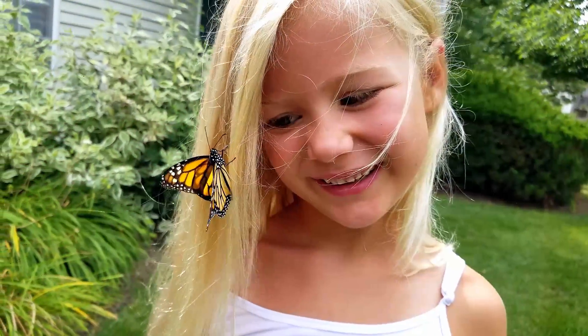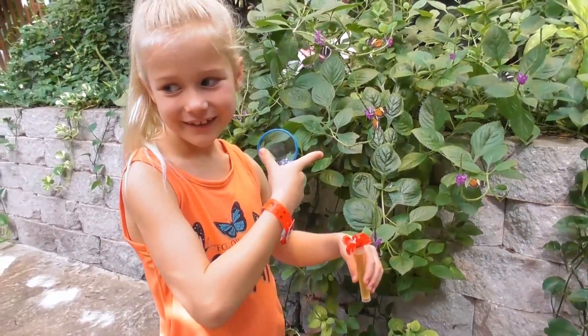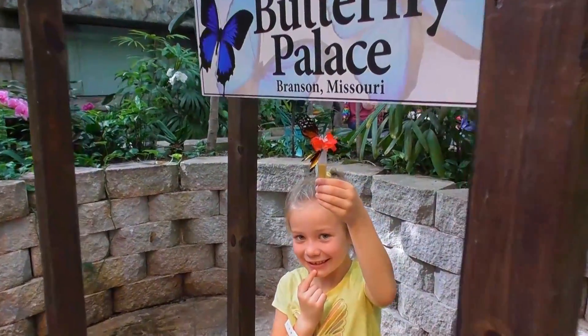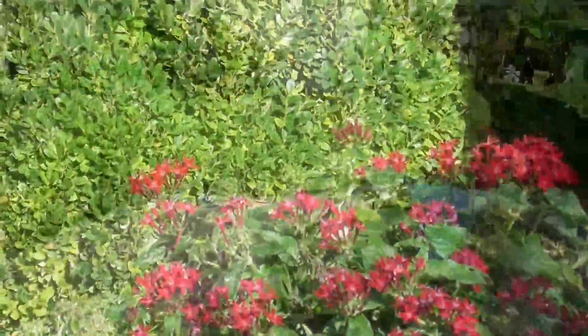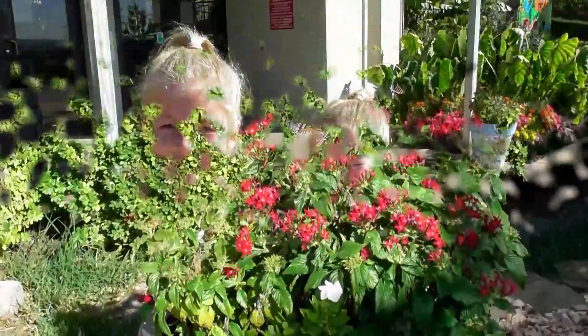Butterflies have definitely been one of our favorite creatures for a long time — we have a whole bunch of butterfly videos on this channel, check them out! When we had the chance to spend the day in the life of a butterfly keeper, we were like, yeah, let's do it! So we hopped in the car and took a trip to Branson, Missouri, to check out what it's like to work with butterflies at the Branson Butterfly Palace. We haven't even got inside, but there's a butterfly! That's a good sign — a butterfly waiting for us outside! Let's go see what butterfly keepers do!